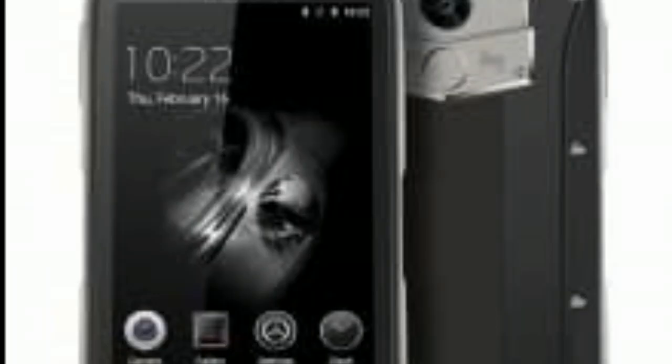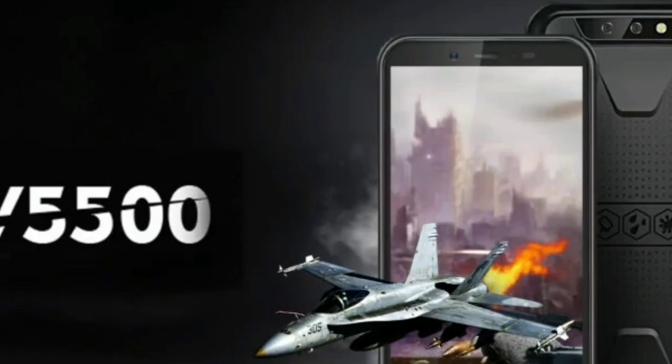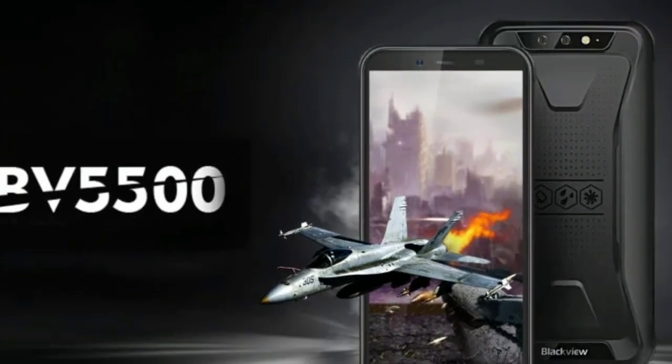There is a new addition to the line — the BV 5500 — which diverges from the rugged design style of the other popular models like the BV 9000, 8000, and 7000. The Blackview BV 5500 will try to win some hearts with its sleek design and pretty aesthetic surface texture.